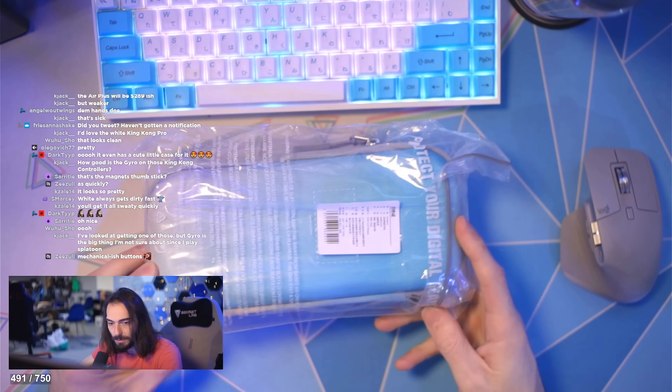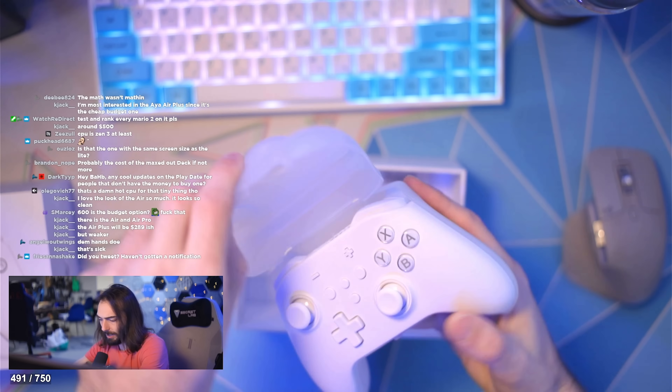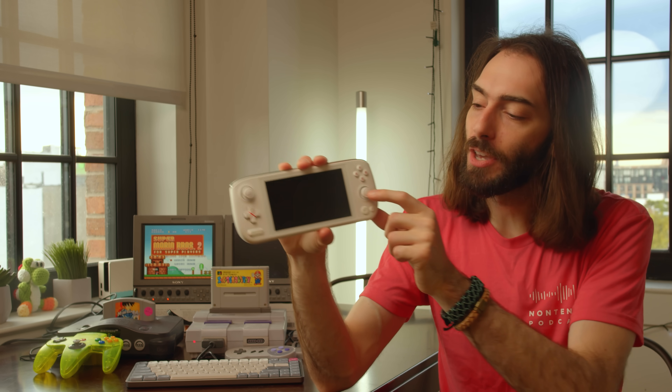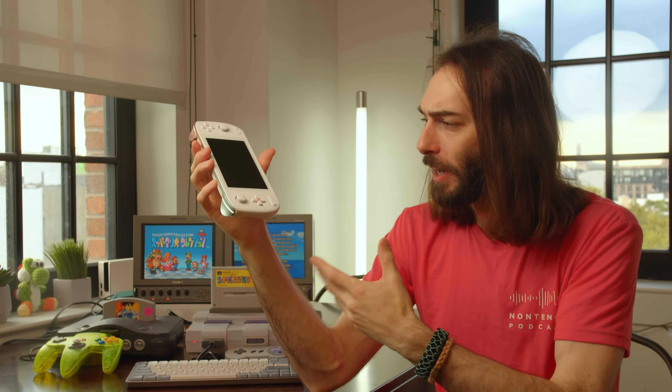Aya Neo sent me a bunch of cool stuff with the Air: a TomTalk case, an additional charger with three USB-C ports and a USB-A — I'm actually using it to charge my audio interface right now — and a GuliKit King Kong Pro in white, which is one of my favorite controllers. The reason they sent that is because this thumbstick uses hall-sensing technology similar to the GuliKit King Kong Pro. I'm pretty sure GuliKit designed these thumbsticks for Aya Neo. Hall sensing means the thumbstick uses magnets, so nothing's rubbing inside, and the thumbsticks won't deteriorate or drift as quickly as a normal thumbstick would.